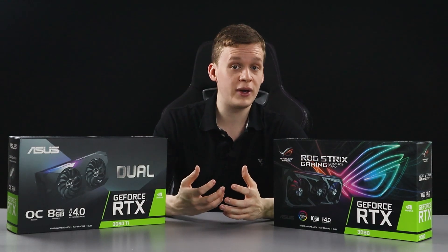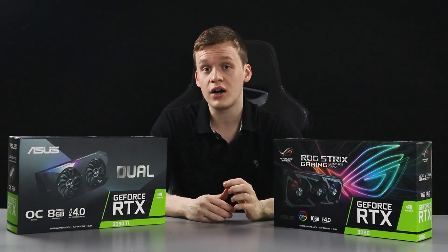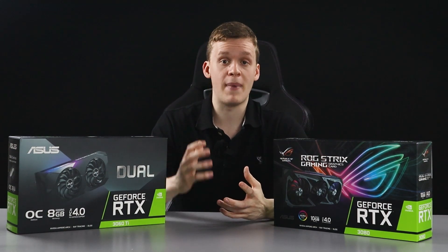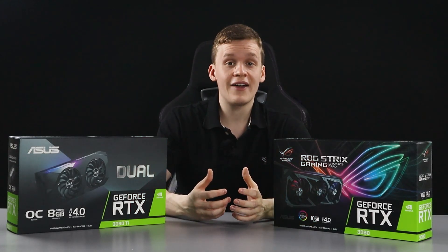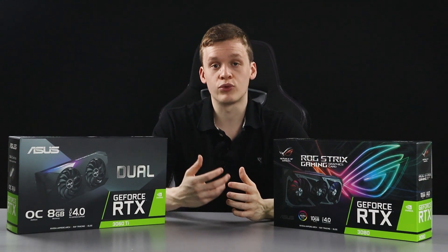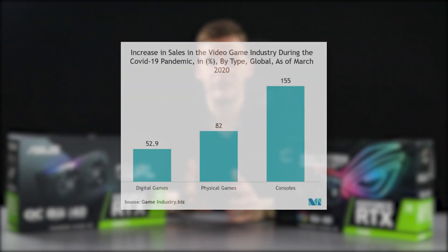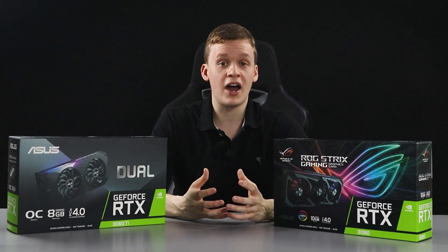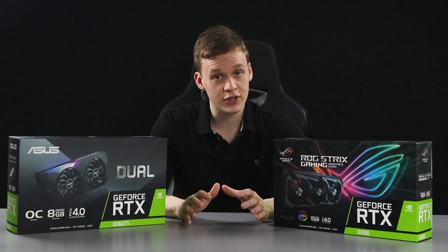This has obviously exacerbated the supply issue for 3000 series cards, and this isn't helped by the fact that Taiwan is being hit by a massive drought impacting chip production. On top of that, the COVID-19 pandemic has resulted in a huge push for more electronics as consumers sitting at home want to play games and use their computers, creating a real supply issue for Nvidia and other chip manufacturers.